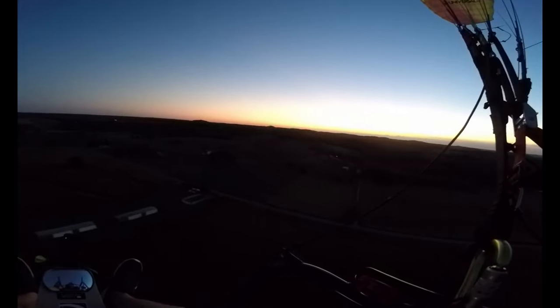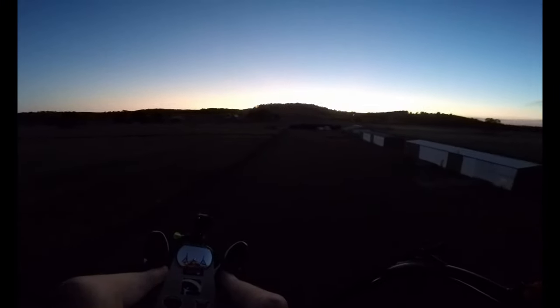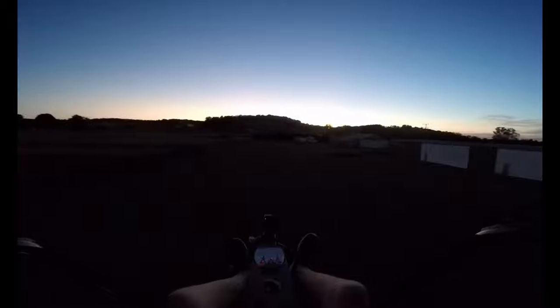Beautiful sunset. Very pretty sunset. Really pretty sunset. It's going to be cold down here. Yeah, it's cold down here. And it's wet. There we go — we have landed in 57 minutes. And we are home.